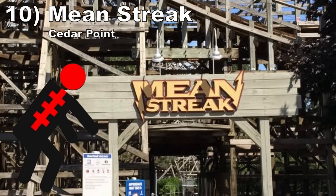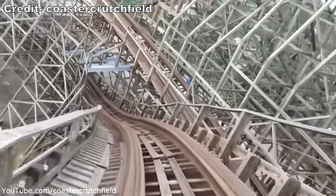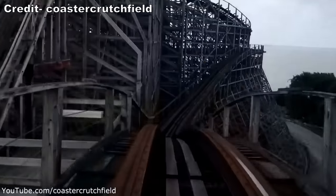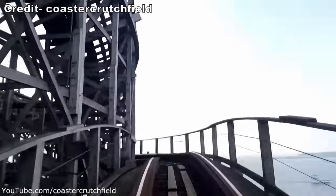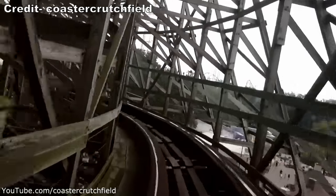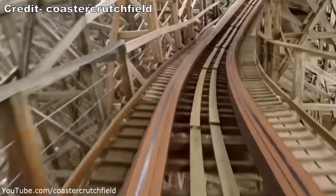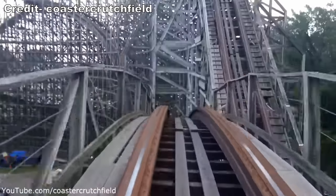#10: Mean Streak at Cedar Point. This monstrous wood coaster from Dinn opened to rave reviews, but it got rough over time. The park eventually added trims to tame it, which hurt the ride's speed and forces. In the front, the ride was actually fine — sort of fun cruising through the dense wood structure, just without much force. But this ride was atrocious in the back row. I was bouncing and shaking throughout, and this was a very long ride.